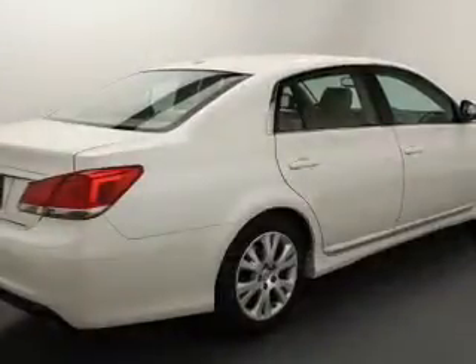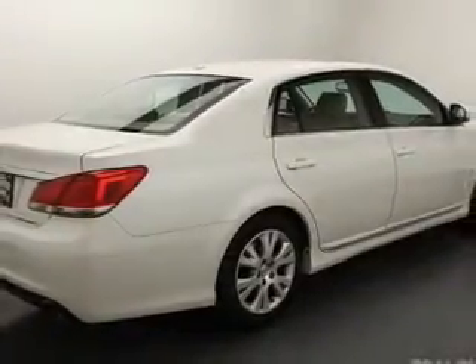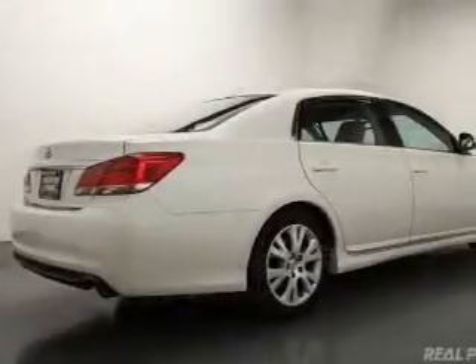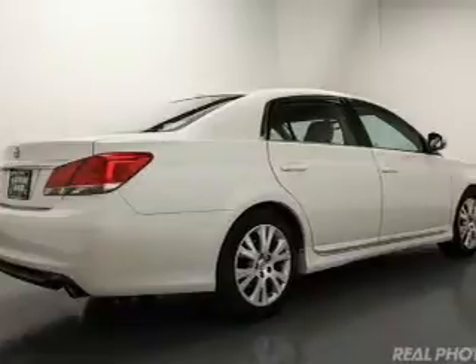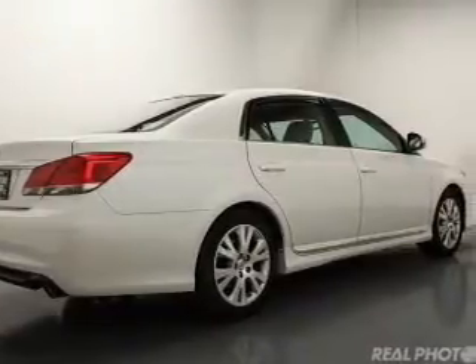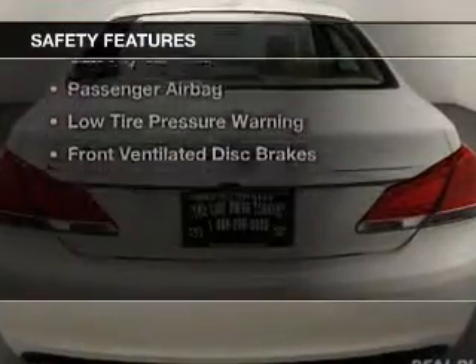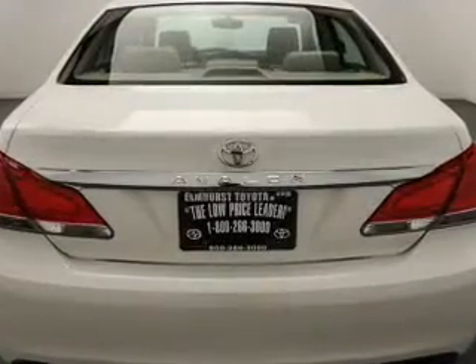The features include a power sunroof, leather seats, Bluetooth connectivity, Sirius XM satellite radio, digital audio input and auxiliary input, steering wheel controls, a premium sound system, aluminum rims, and auto dimming mirrors.